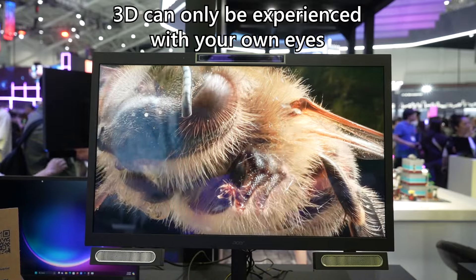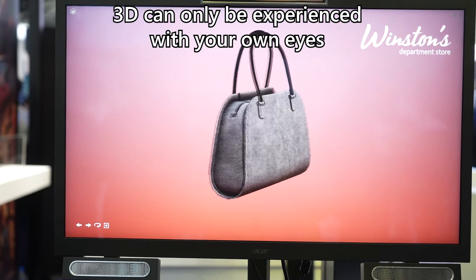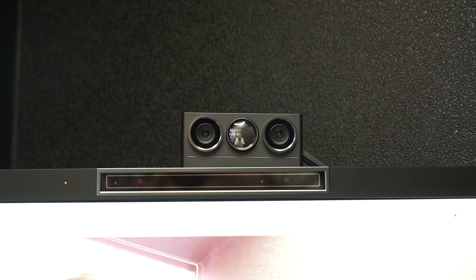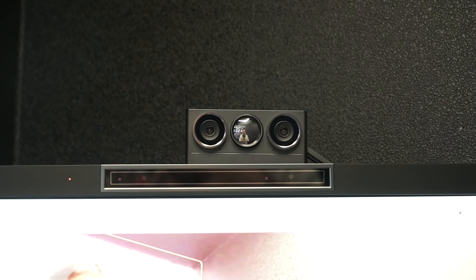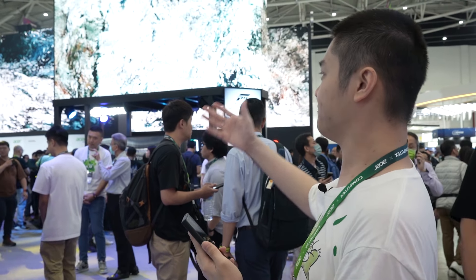It was a bit uncomfortable because it looked like a giant bee was about to attack me. They also had a demo showing handbags, which is great for shopping applications. One very important demonstration was real-time 3D video calls using Zoom, Google Meet, and similar apps. What they do is split the video feed in half — left eye on one side, right eye on the other — using a special 3D camera, enabling full 3D video conferencing.